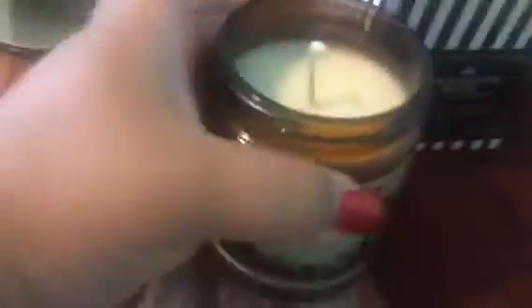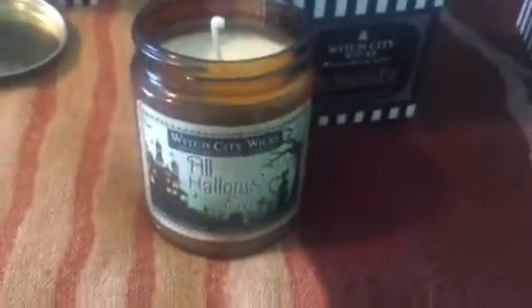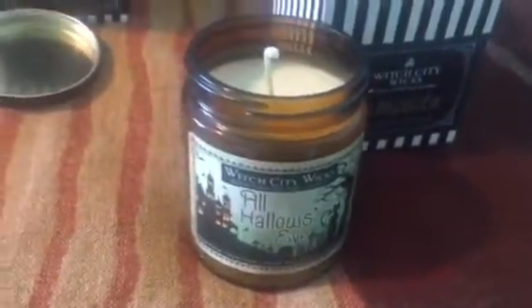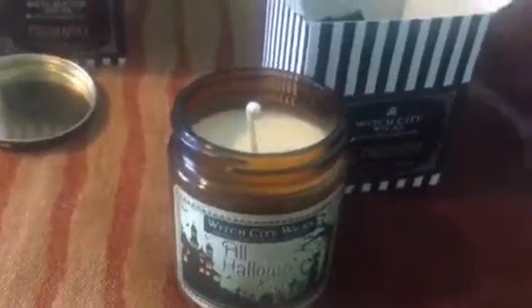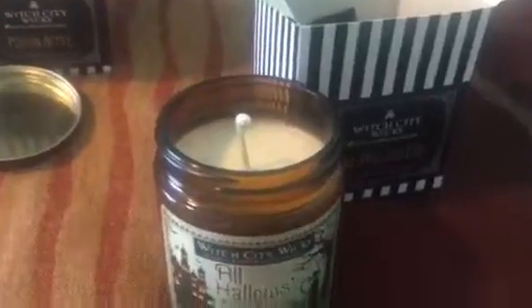Now we're on to All Hallows Eve. I do have a small tin All Hallows Eve, so let me open this real quick. Smells amazing — I already knew that because I have a small one. What they have described for All Hallows Eve is the perfect mix of spice with sweet and smoky cloves, earthy patchouli, and fresh fall apples. I can really smell the apples.